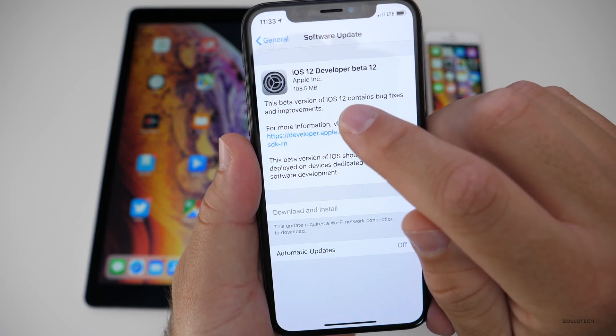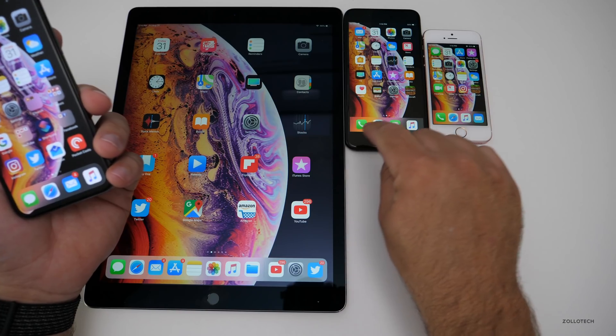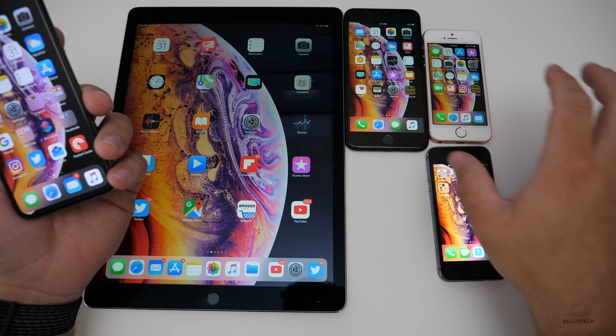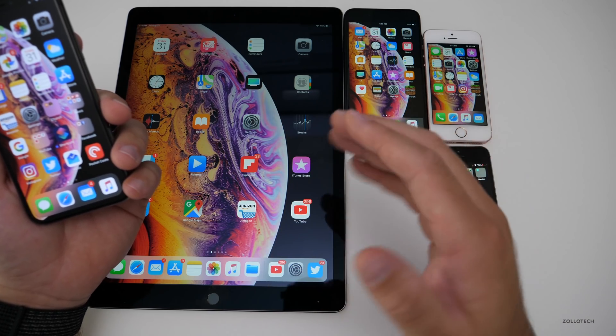On my iPhone X it came in at 108.5 megabytes. On other devices it came in at different sizes — my iPad Pro 12.9 first-gen, iPhone 7 Plus, iPhone SE, and iPhone 5s. If it's fast on any of these devices, or if it behaves really well on the 5s, it will behave well on any device and be fast and fluid.